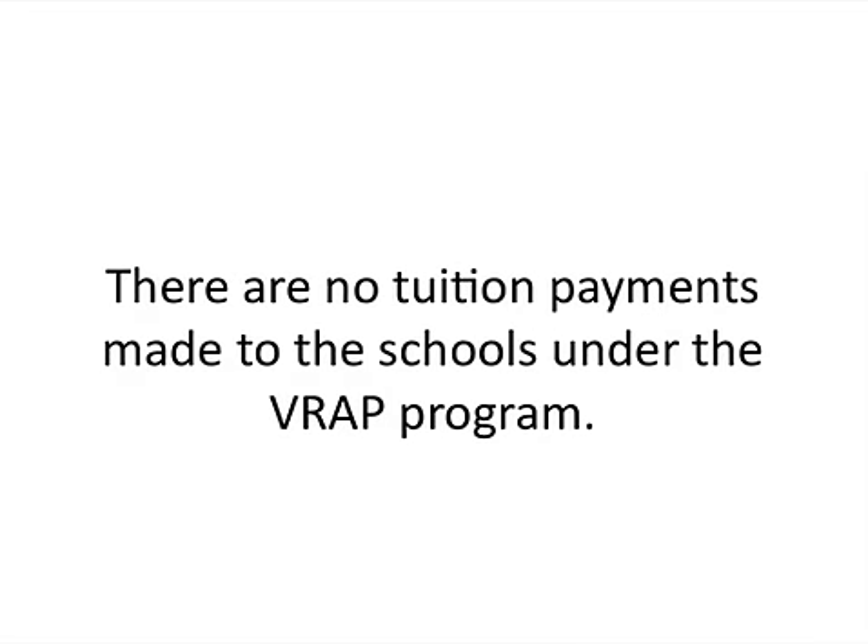There are no tuition payments made to the school under the VRAP program. What's going to happen is they're going to directly deposit the funds into your bank account — checking or savings — and from that money, you're going to pay the school directly.